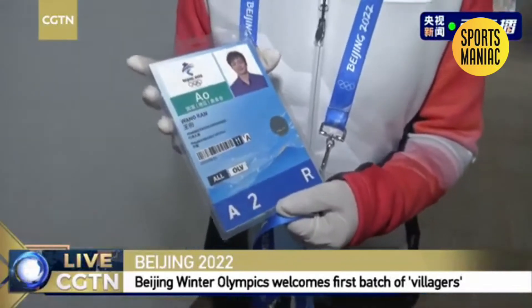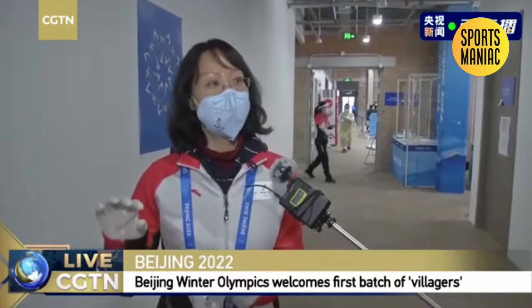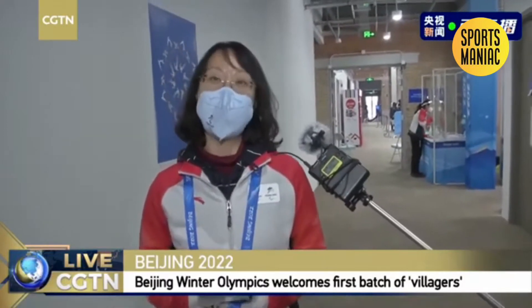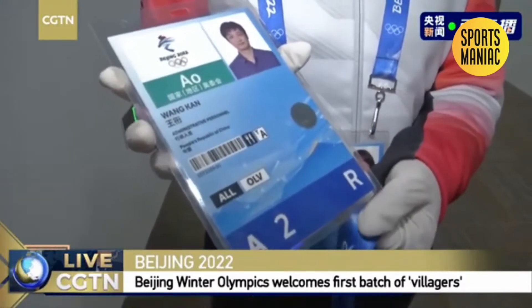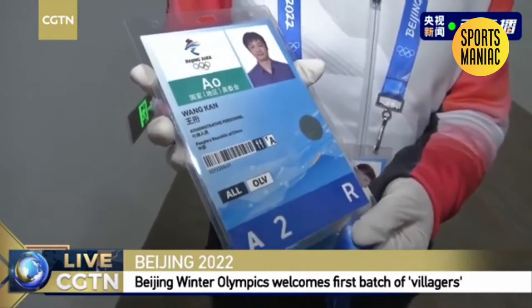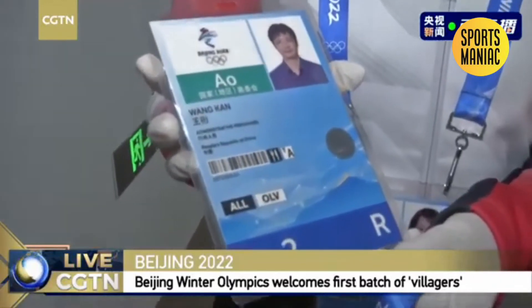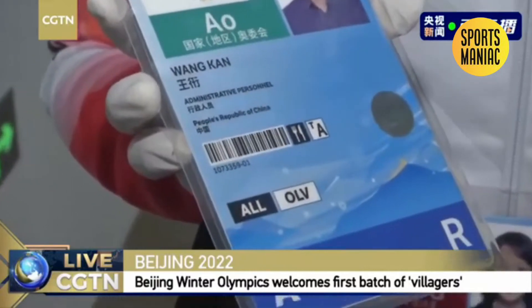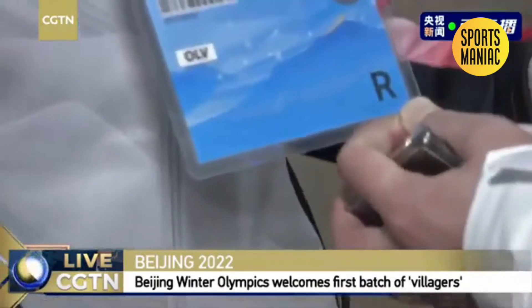This is the registration card of a Chinese technical official. When the delegation finishes the DRM, we will change the status of the person in the registration system to 'ready for activation.' The card contains information about the delegation, a barcode, and also 'TA' and a knife-and-fork symbol. With the knife and fork, it means you can eat in the cafeteria. TA is for transportation. A is athlete — which means you can take the shuttle bus for athletes.